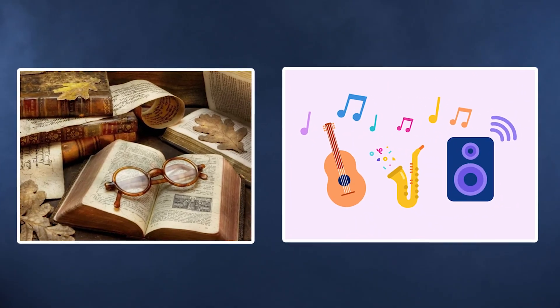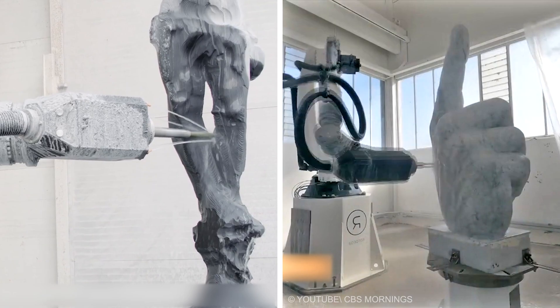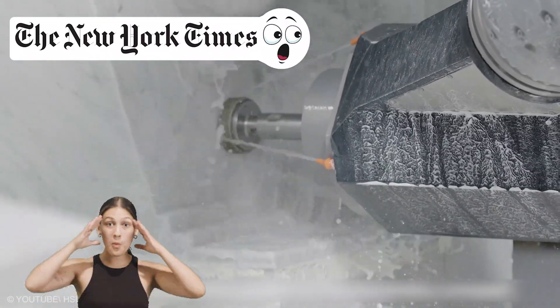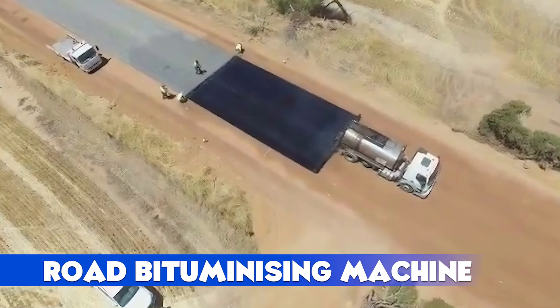Unlike music or literature, the tech here handles the manual labor, not the creativity, sparking debates about art's evolution. The New York Times was wowed, and so are we. Sculpture just got a high-tech glow-up.